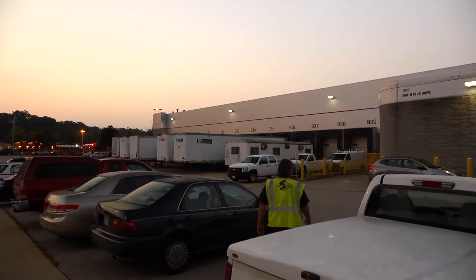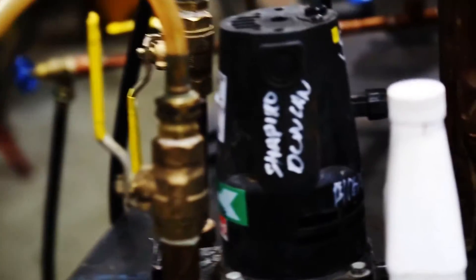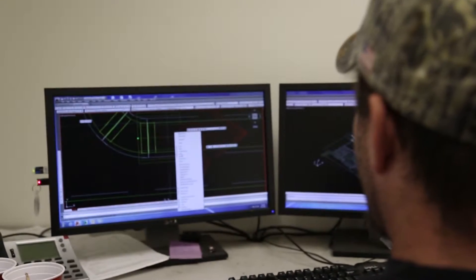It begins before sunrise. Workstations are powered on, tools are ready and Shapiro and Duncan workers anticipate the project ahead. Long before this day of the raw materials arrival, plans have been drawn, scrutinized and optimized for maximum efficiency.